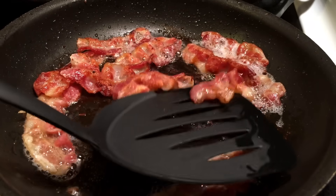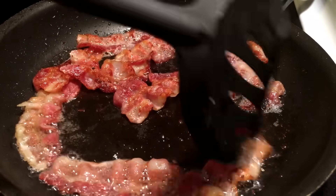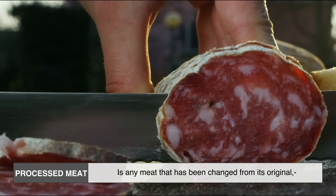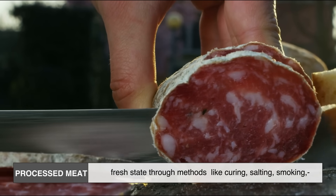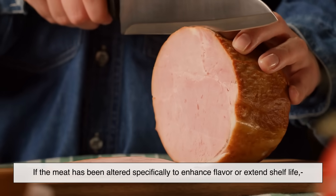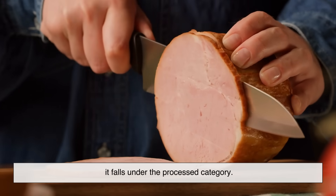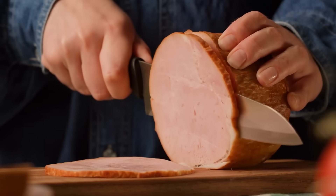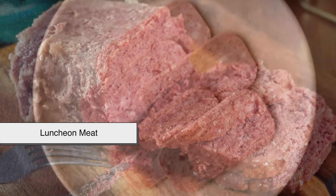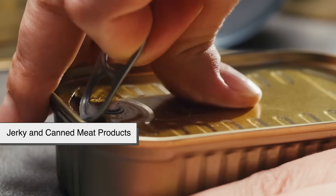Before we get into health concerns or ingredients, let's define what processed meat really is. Processed meat is any meat that has been changed from its original fresh state through methods like curing, salting, smoking, fermenting, or adding preservatives. If the meat has been altered specifically to enhance flavor or extend shelf life, it falls under the processed category. Examples include bacon, ham, hot dogs, sausages, corned beef, luncheon meat, pepperoni, salami, tocino, longanissa, jerky, and canned meat products.